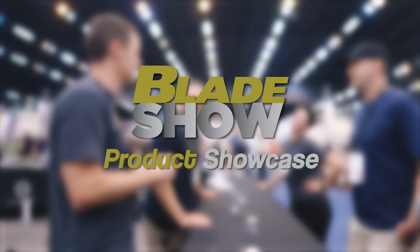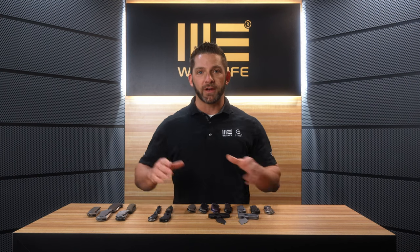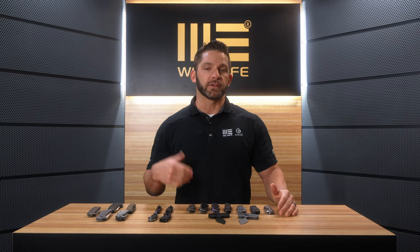Now that I've got you back to the We Knife studio where it's nice and quiet, I'm going to take some time to go over in brief detail all of the brand new products that will be released throughout the rest of the year. I've got prototypes, production versions, and some items that are actually going to be released this coming month. So jump in with me — let's take a close look at all of this brand new stuff.